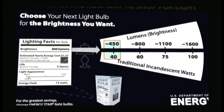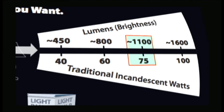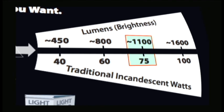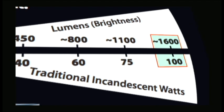A chart like this one can help you pick the right bulb. If you like the light of the old-style 75-watt bulb, look for 1100 lumens. For a 100-watt replacement, a bulb with 1600 lumens is the right choice.